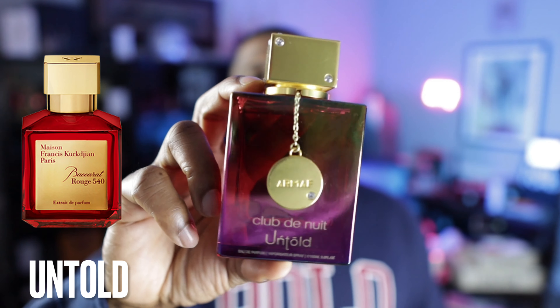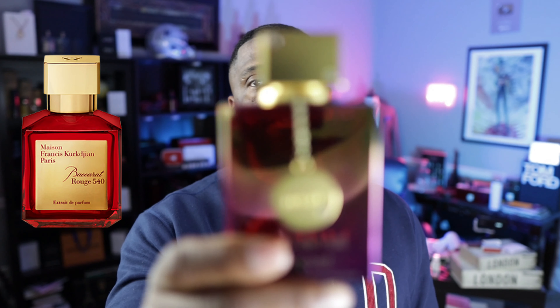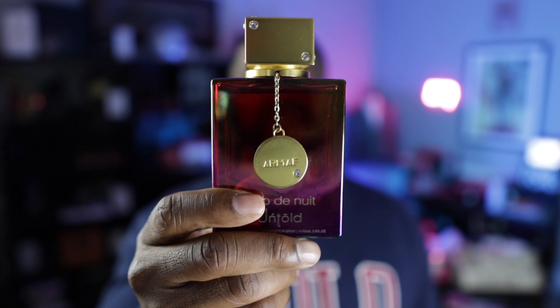What good clone list is complete without an Aventus or a Baccarat Rouge 540 reference — the two most cloned fragrances on the entire planet? Club de Nuit from Armaf has done it again with Untold. You can get this for about $40. In my humble opinion, outside of the fragrance community, Baccarat Rouge is actually a little bit more popular than Aventus at this point. It's a fragrance that all celebrities — men and women alike — like to wear, kind of a status symbol fragrance. If you're looking for a great Baccarat Rouge clone, check out Club de Nuit Untold.